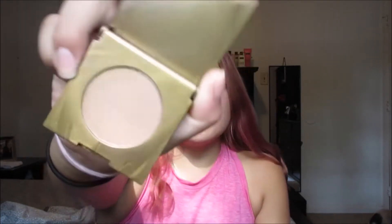So that is all that I got for this month's Ipsy bag. My favorite items were the lipstick, eyeliner, and the shimmery bronzer. I'm gonna be right back — I'm actually gonna try these on.